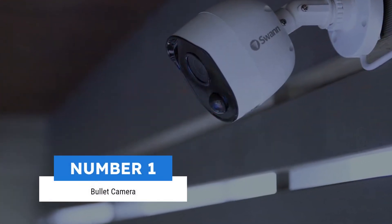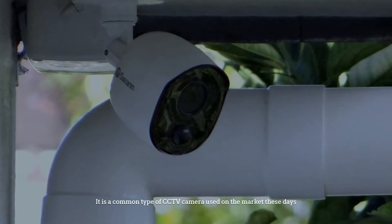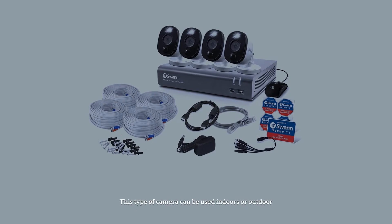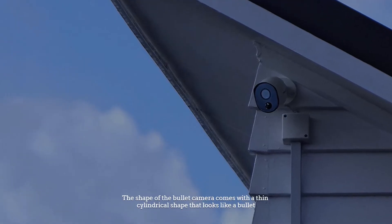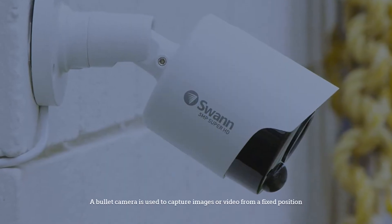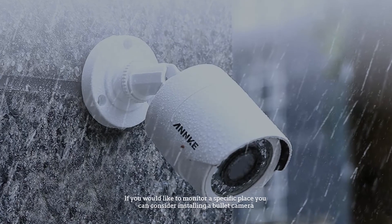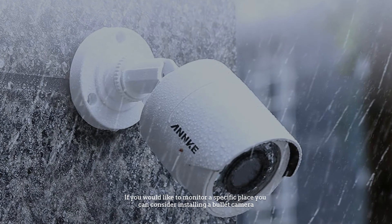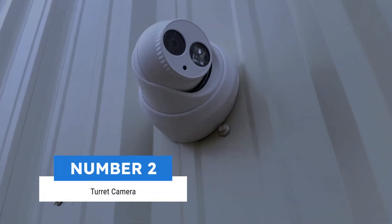Number one: bullet camera. It is a common type of CCTV camera used on the market these days. This type of camera can be used indoors or outdoors. The shape of the bullet camera comes with a thin cylindrical shape that looks like a bullet. A bullet camera is used to capture images or video from a fixed position. If you would like to monitor a specific place, you can consider installing a bullet camera.